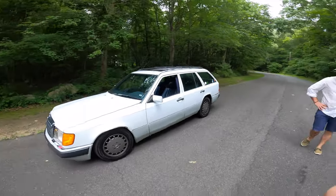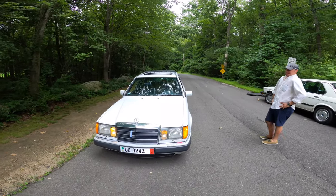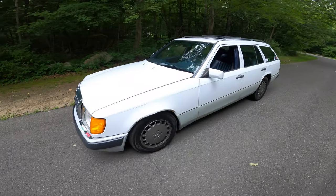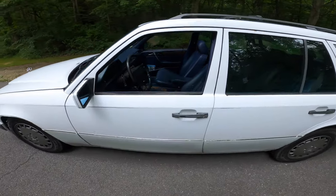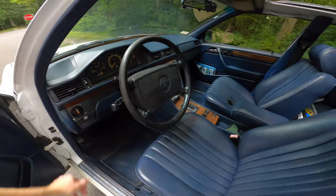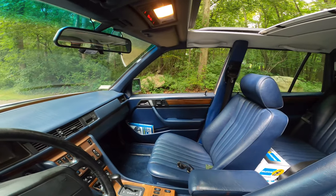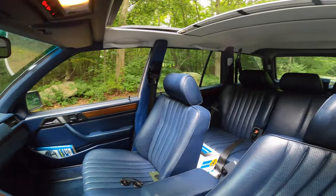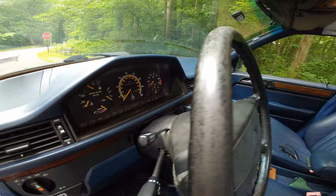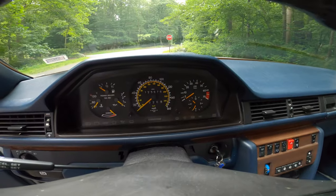So this is a 1990 Mercedes 300TE that I bought about a year ago from the second owner. This car has 125,000 miles on it — when I bought it, it had 120. The second owner bought it from the original owner, who was a woman in New Jersey. She bought it new from Prestige Mercedes and drove it through 2016, where she sold it to one of the guys that worked for her husband's construction company. The car was in great shape on the interior. This has the stage one paint, so there's no clear coat — it just needed to be really cleaned and waxed.